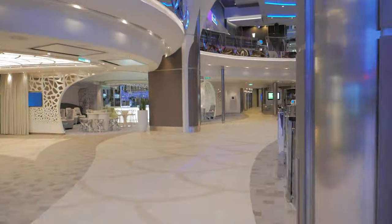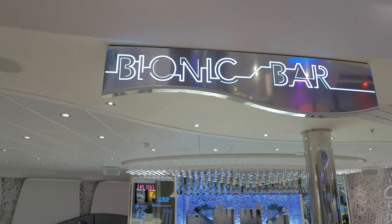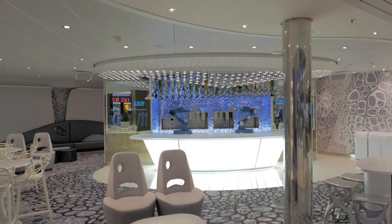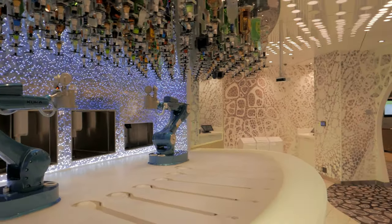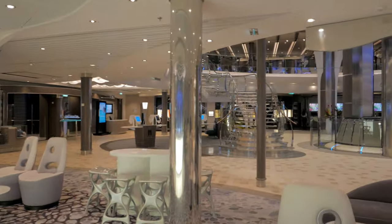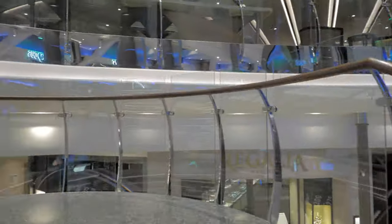Directly ahead is the Bionic Bar, featuring two amazing robotic bartenders named Shaken and Stirred, who will gladly make a variety of customized cocktails and mocktails just for you. Simply use the tablets to customize your drinks, then sit back and watch as they mix, shake, and serve up your creations.